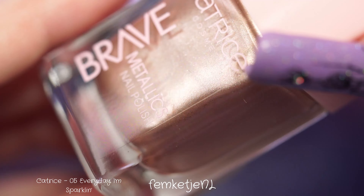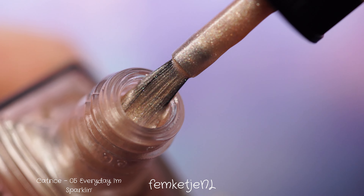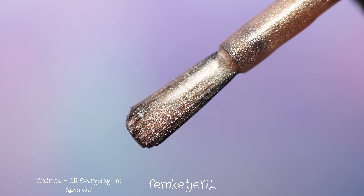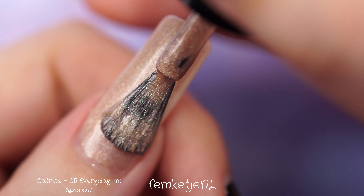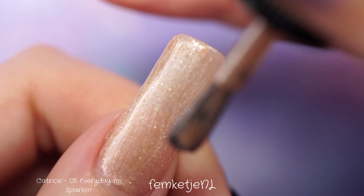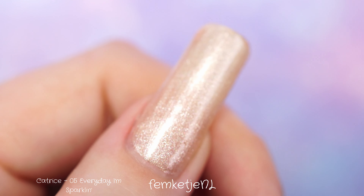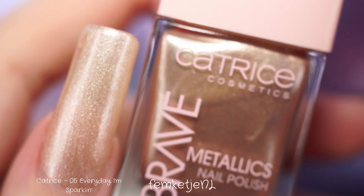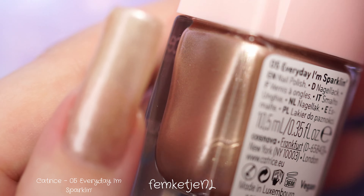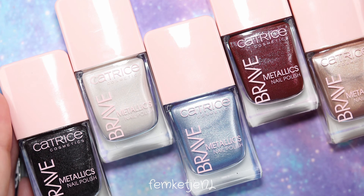The fifth and final color is called Every Day I'm Sparklin. I have to say this is my least favorite, mostly due to personal preference — it's a little too golden and champagne-y, which doesn't go well with my skin tone. I'm more into silvers; this one is a bit too warm and beige-y for me. But I think if you have a darker complexion it will suit you really nicely. Other than that, it's decently opaque within the first coat and will be really nice for stamping, as will most of the colors in this collection.